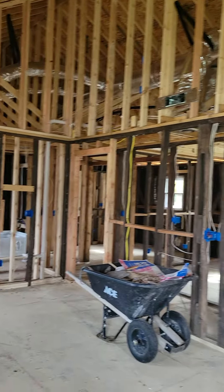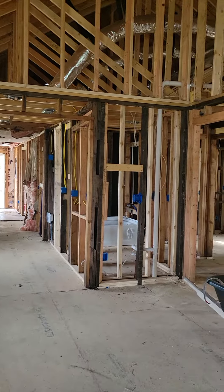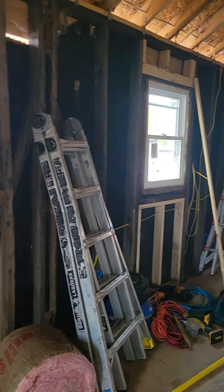We've got our HVAC, our electrical boxes, and we have to get the tubs — the tub is set but we need to get the shower and the tub walls. So we're gonna keep our momentum going. Thanks for following along.